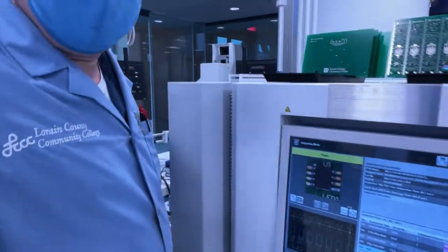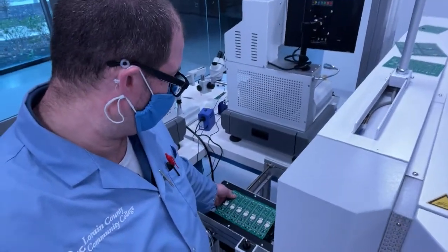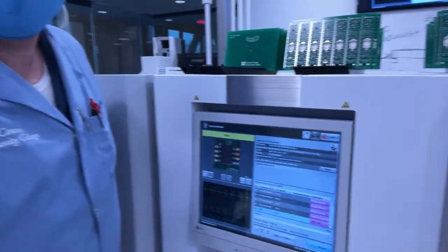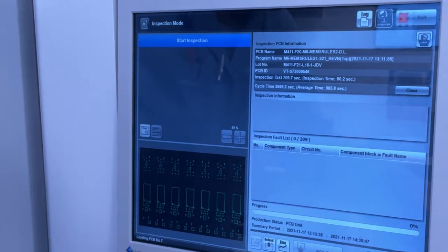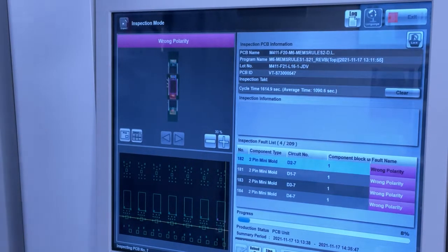I'm going to bring the board onto our conveyor located on the far left-hand side — there we go. Let's zoom in on the screen so we can see what the inspection looks like. I'll press resume. Now the board has gone into the 3D camera system — this is our Omron VT-S730 system — and let's see what kind of defects it finds as it scans.